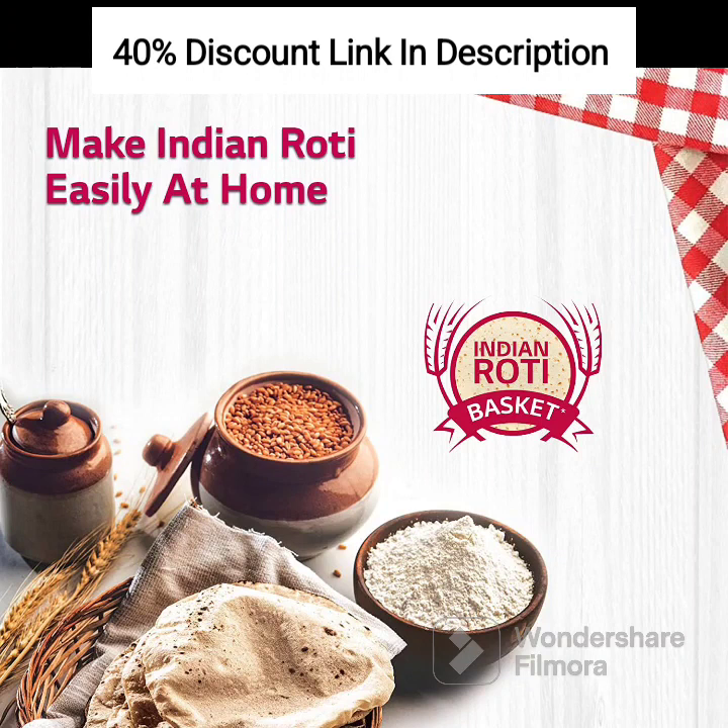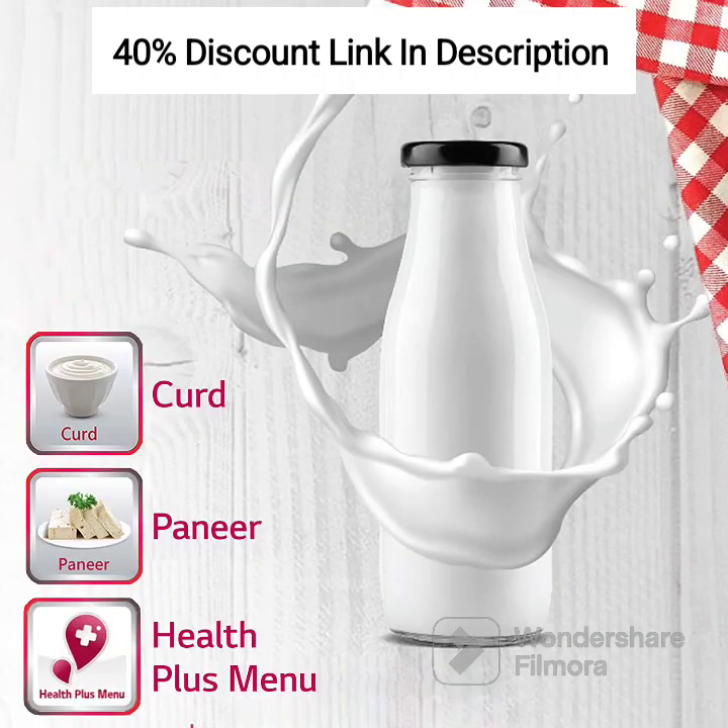Easy To Use Interface: The microwave oven features a user-friendly interface with intuitive controls and a digital display, making it easy to operate and navigate through the various functions and settings. It also comes with a child lock feature to prevent accidental operation and ensure safety in the kitchen.